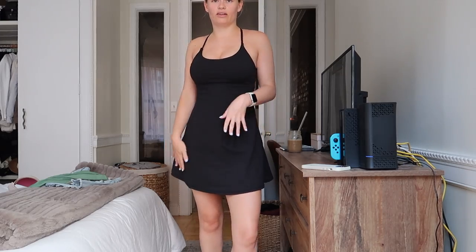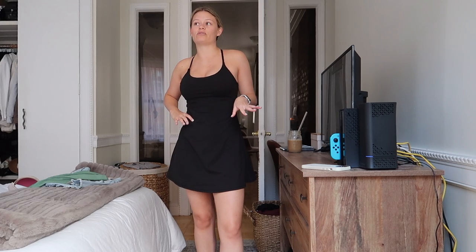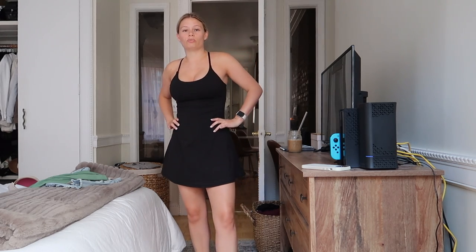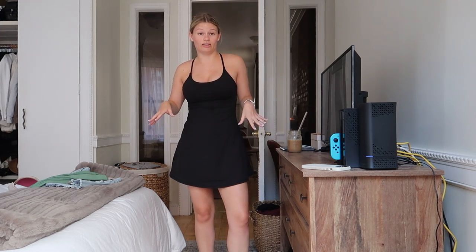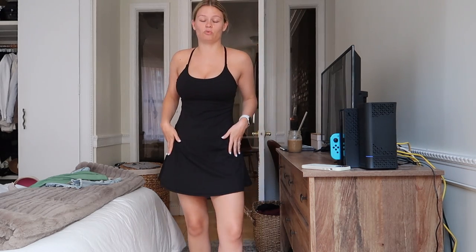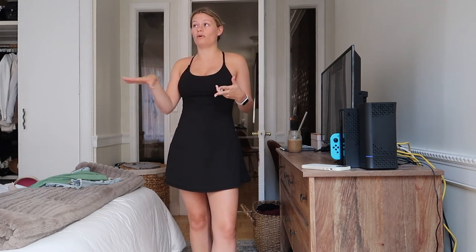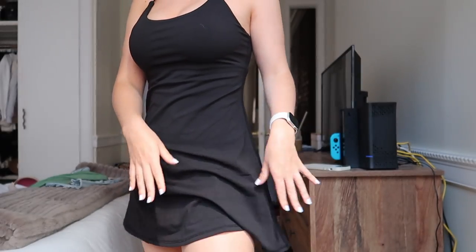Next we have this fun little exercise dress, which is very trendy for summer. This one is from the brand Halara — you've probably seen their ads on YouTube, TikTok, and Instagram. You've probably been wondering if they're legit, and I'm here to tell you this dress is so good. There are other brands that sell exercise dresses — like Outdoor Voices and Abercrombie — but I personally love this one. It's super affordable, there are always discount codes floating around, and I'm so impressed by the material.